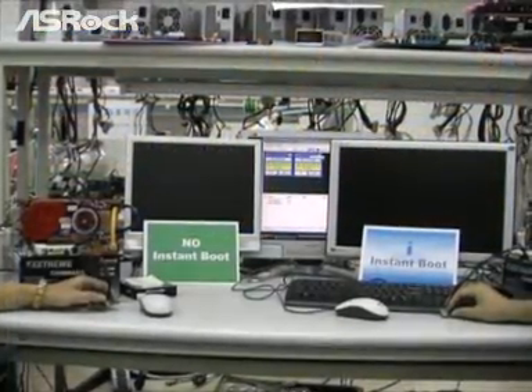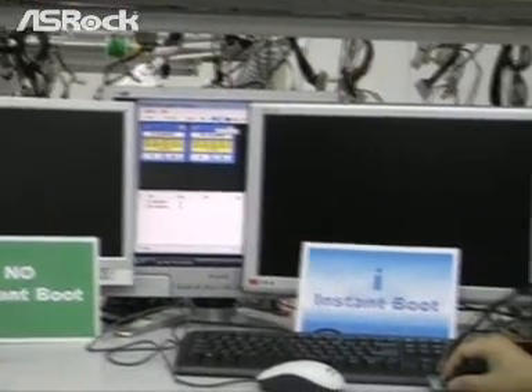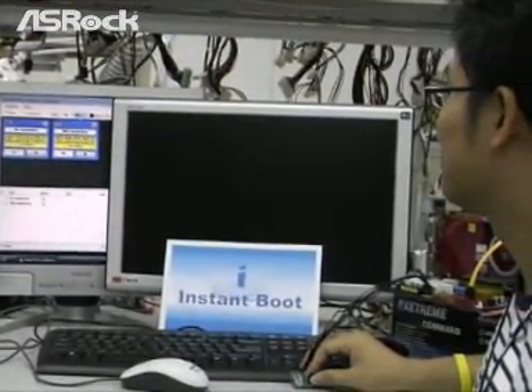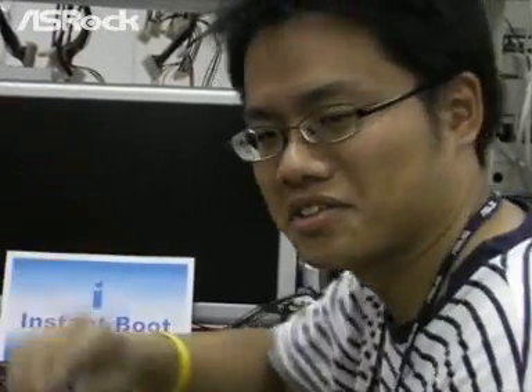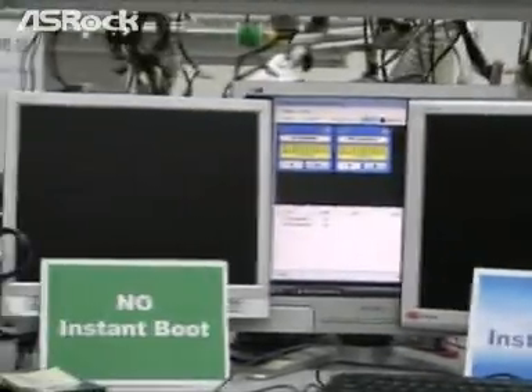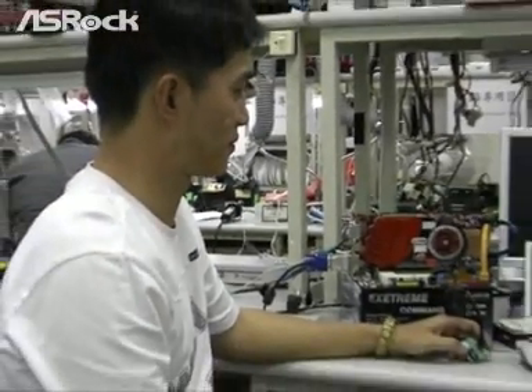Today we have two guys here to help us do the test. On the right side, with the Instant Boot machine, his name is George. Hey George, say hello to everybody. On the left side, with the traditional boot-up machine, his name is Hugo.